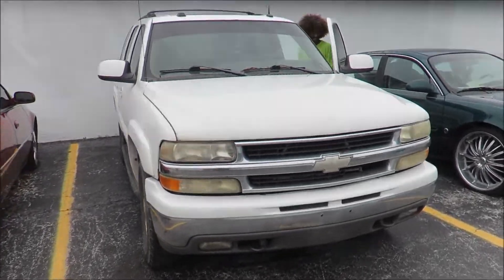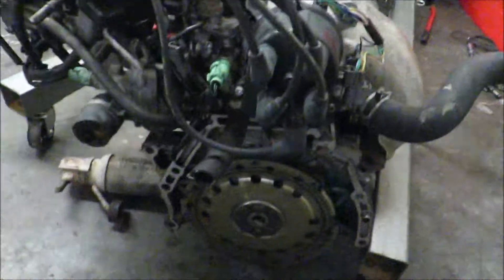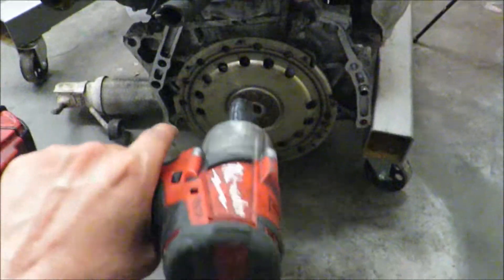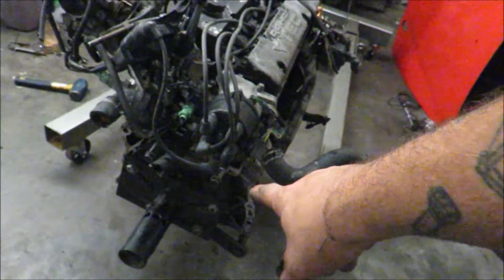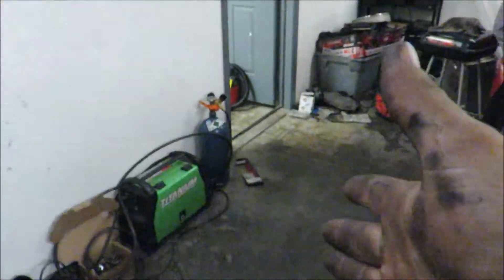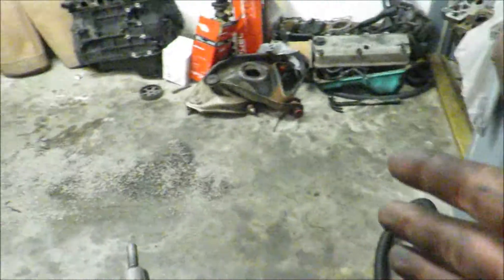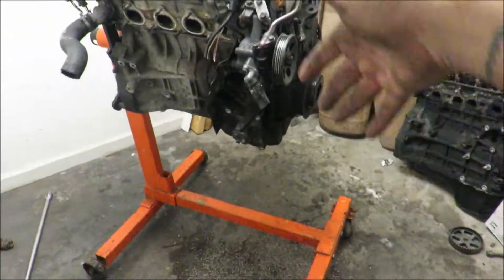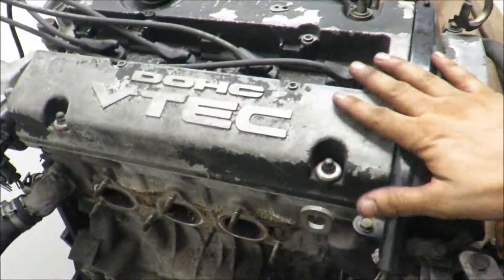We're going to go ahead and start tearing this down — not a full teardown, but I want to get the flex plate off and the manifold off, get it up on the engine stand. I'm gonna go ahead and zap this off real quick. All right, we got the manifold off, the flex plate off, and we got the adapter part that goes on to the engine stand. We're gonna roll the cherry picker over here and slide it into the hole. We got the engine on the engine stand.